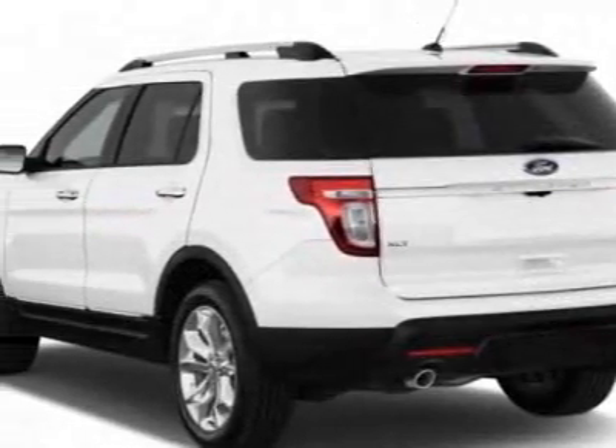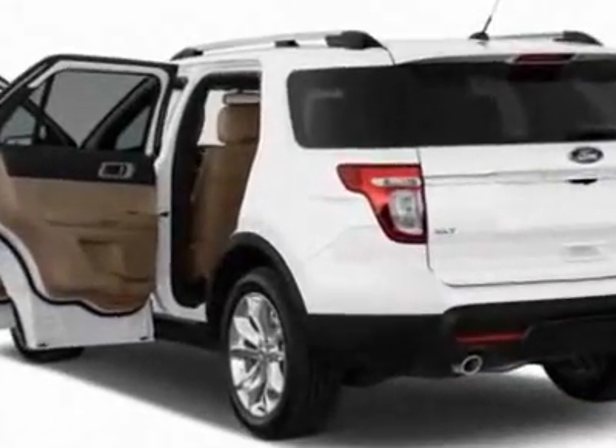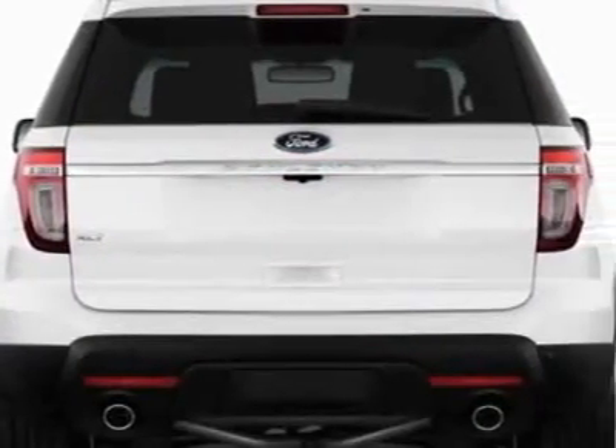This Explorer boasts a 2.0 liter inline-4 engine and has a 6-speed automatic transmission. Additional options for this vehicle include the 100 Equipment Group Order Code.